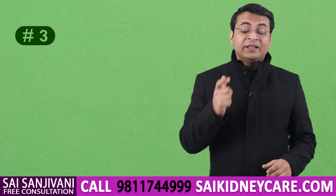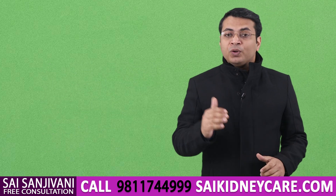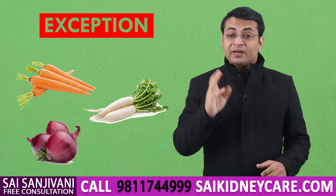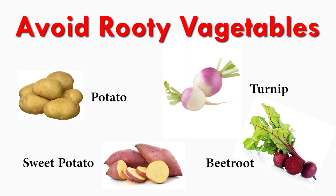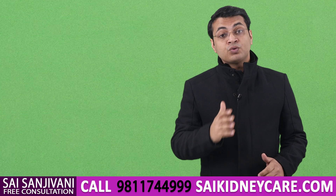The next food item is root and leafy vegetables. Root vegetables and leafy vegetables have to be avoided because they contain potassium in high amounts. Any vegetable grown below the surface of the earth contains high potassium — exceptions are carrot, radish, and onion, which contain potassium in low amounts. Vegetables like potato, sweet potato, turnip, and beetroot contain high potassium. Leafy vegetables like spinach, mustard, coriander, and mint also contain high potassium and should all be avoided.